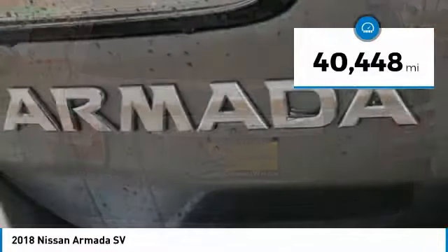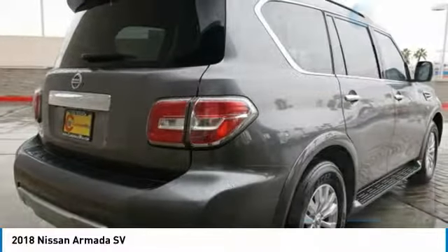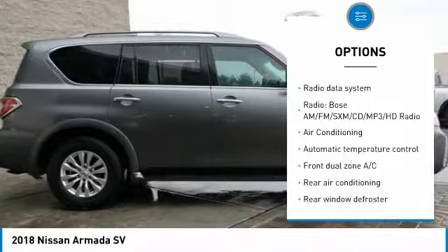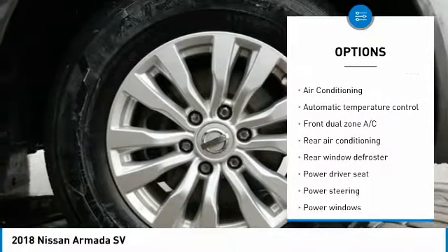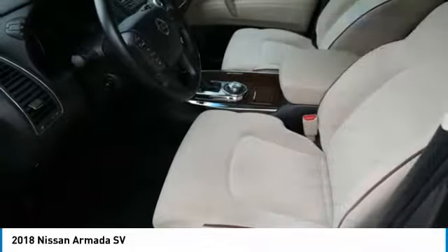This vehicle has less than 45,000 miles. Here are some of this vehicle's great options: traction control, power passenger seat, navigation system, dual airbags, air conditioning, power steering, four-wheel disc brakes, power windows, CD player, and security system.